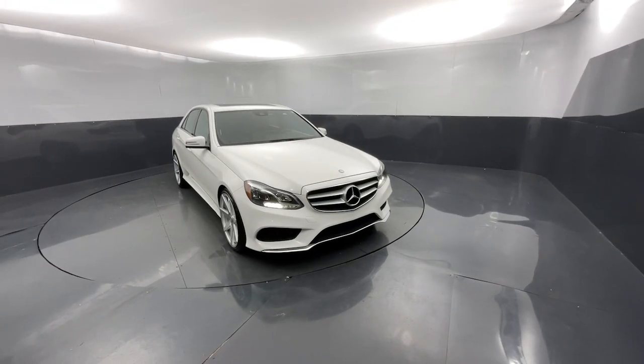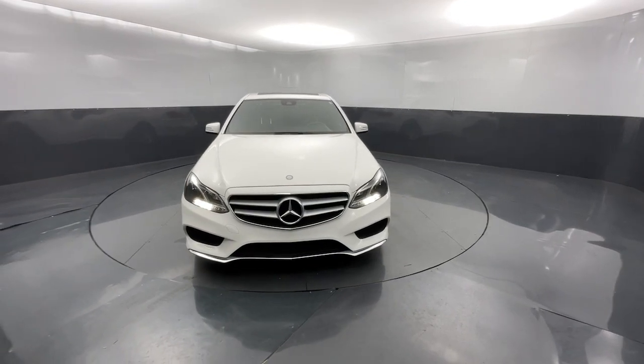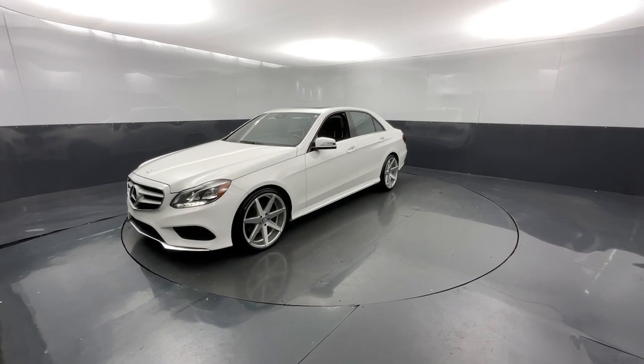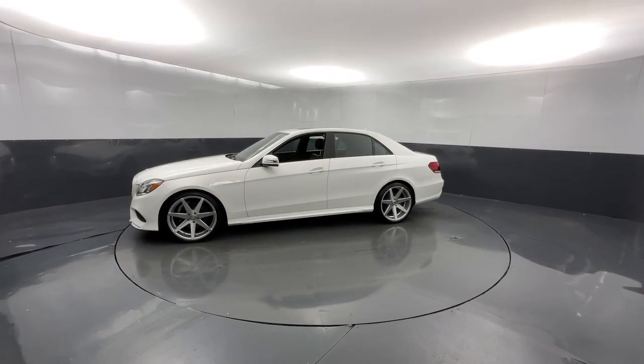You just found the 2016 Mercedes-Benz E-Class. This vehicle is an outstanding buy, with fewer than 90,000 miles on the odometer. This elegant E-Class delivers high-line luxury and family-friendly practicality in a quietly confident package.